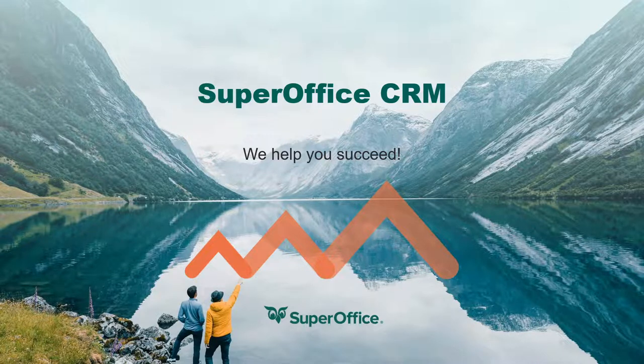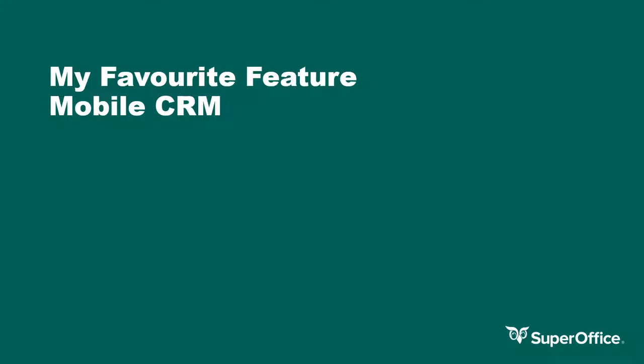Hi, I'm Carl Griffiths and I'm an account manager in the UK SuperOffice team. I am here today to talk about our mobile CRM and the many amazing features that help you get that 360 degree view of your customer relationships, even whilst on the move.